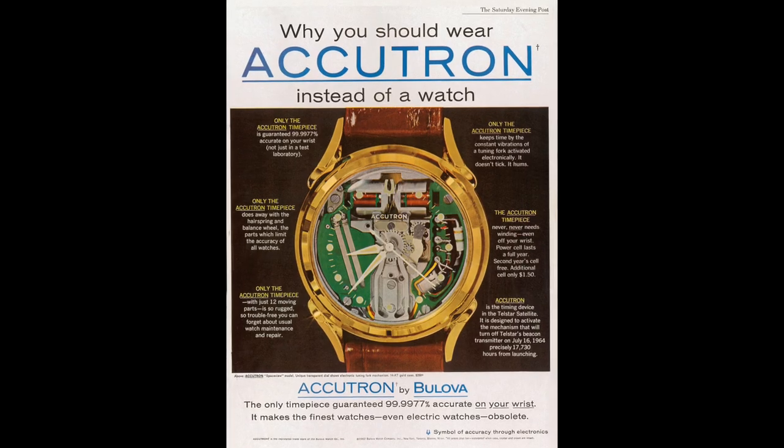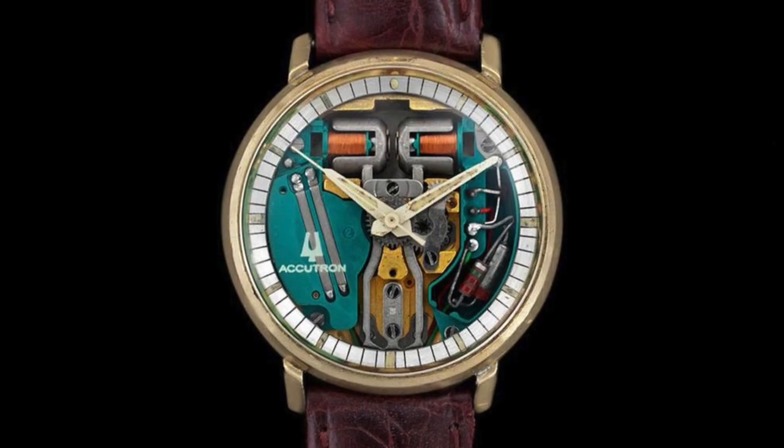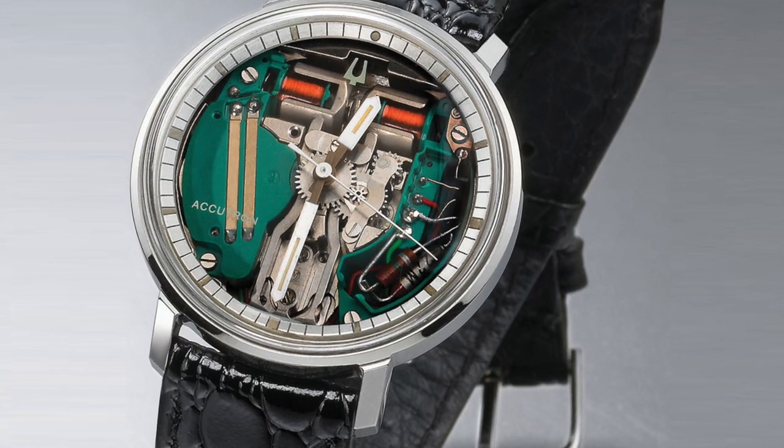It also did two other really interesting things. First, instead of the classic tick of the watch, it hummed because of the vibrations of the tuning fork, and then the seconds hand, instead of moving in jumps from second to second, had a smoother gliding motion. Accutron watches were also known for their design, particularly the Space View, which made quite a splash with its deconstructed outer case design, open work dial, and exposed tuning fork movement.